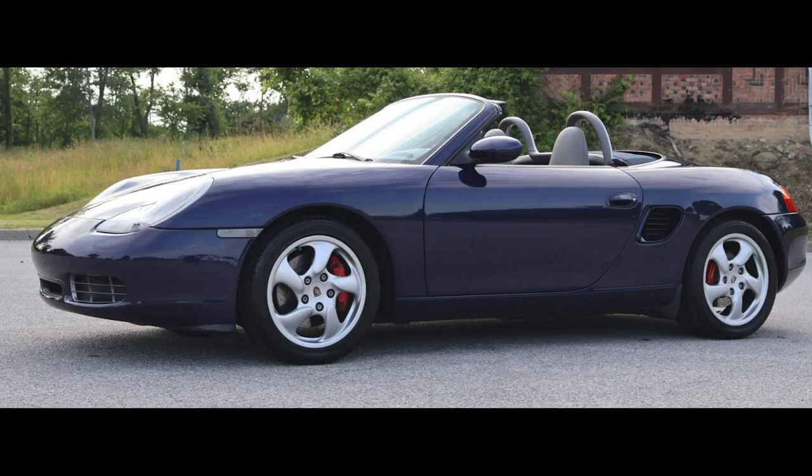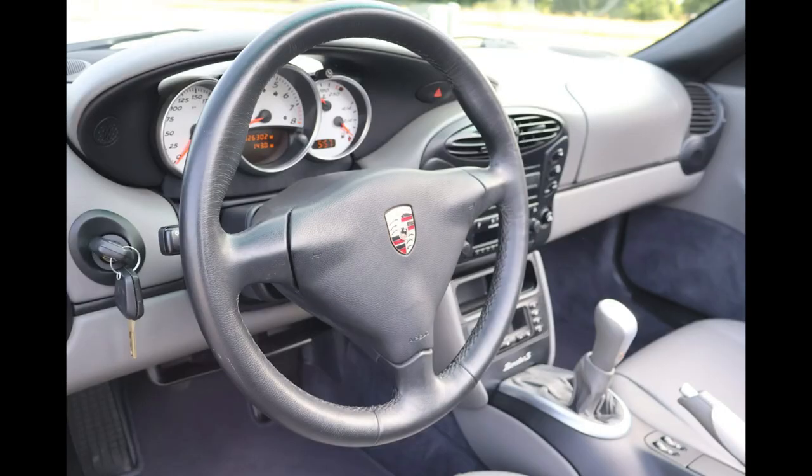Hi there. Porsches sold on Bring a Trailer include a lapis blue over gray, 26,000-mile 2002 Boxster S that sold for $23,555. A nice car with a cloudy gray interior, this was a fair sale price.